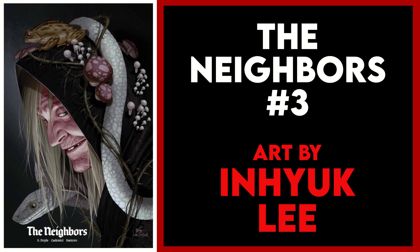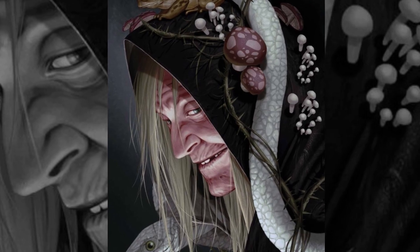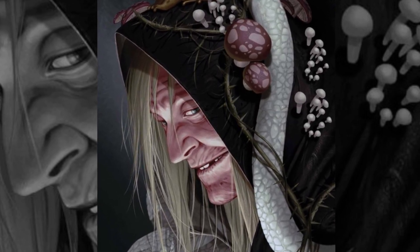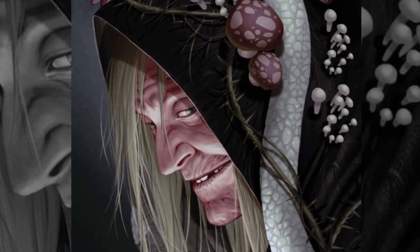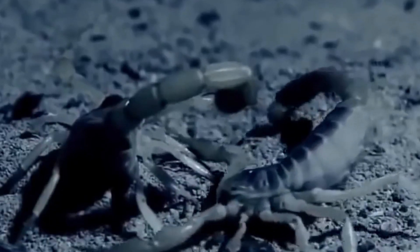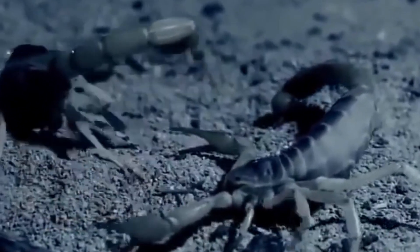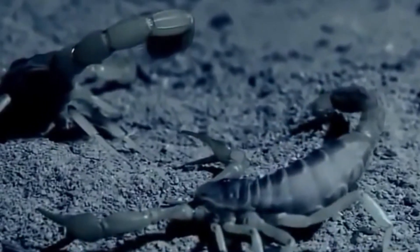My final variant pick is The Neighbors issue three and this In Yak Lee cover. You see what I'm saying about this series having amazing covers — we've got a creepy witch with some of our favorite things: mushrooms, a toad, and a white snake, all looking fabulous as rendered by the super talented In Yak Lee. I think I'm going to have to pick this one as my favorite cover of the week.